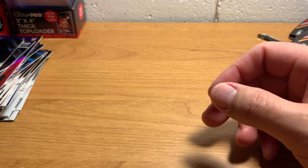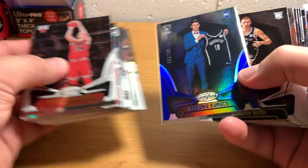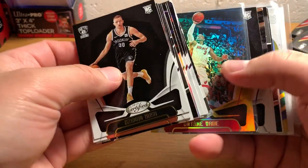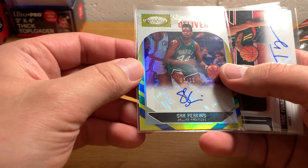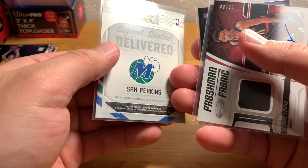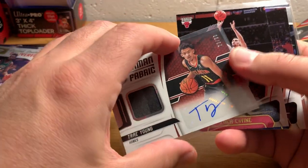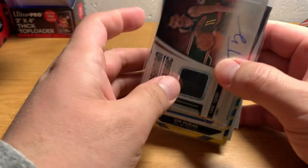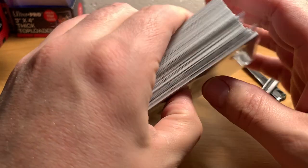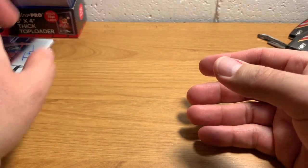Well, that's too bad — not bad overall though. That Trae Young is a pretty sweet hit. I'm pretty sure that has some decent value — who knows how much. The other hit is okay; it's a low number, so that's good. The player's not all that great — Sam Perkins — but I appreciate the throwback nature of it. So yeah, there you have it. Not a lot of great stuff outside of the hits, but a good amount of color and numbered cards, so that's fun. Overall, I'd say I'm pretty pleased. Thanks for watching — I hope you guys enjoyed that. Have a good one. Bye now.